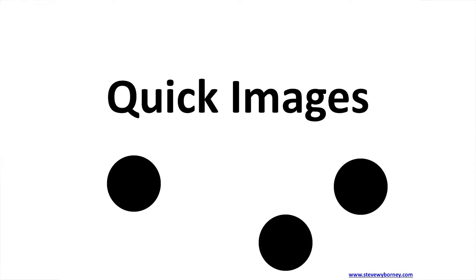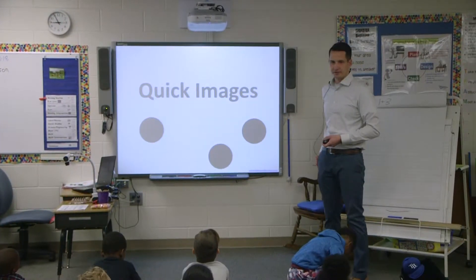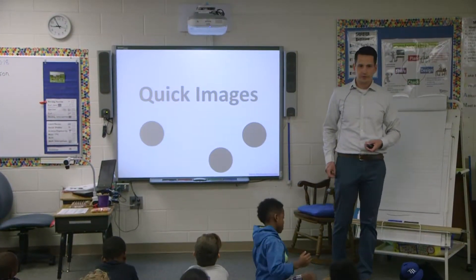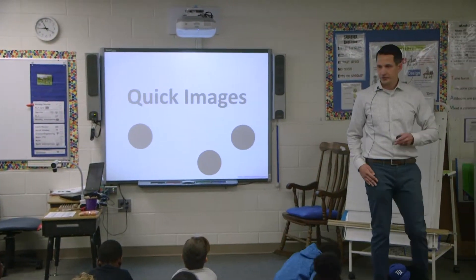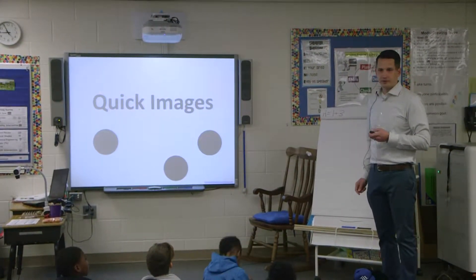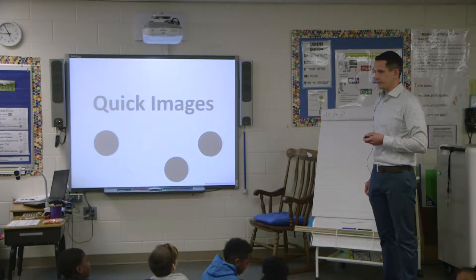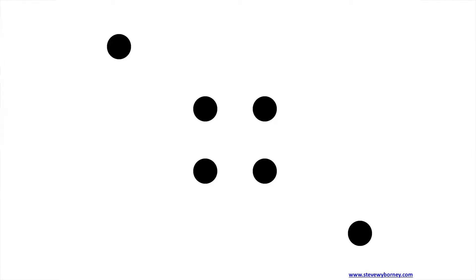Look up at the screen. The first one we're going to do is called Quick Images. You're going to see some circles, only for about two seconds. I want you to think about how many circles you see, and also how you see them. Ready? Here's the first one.